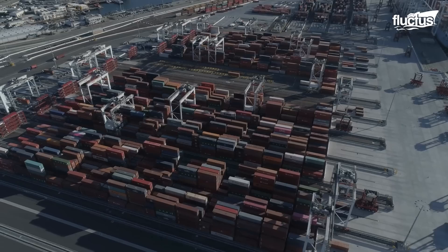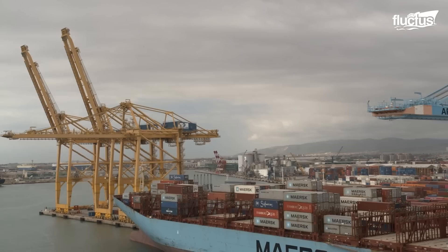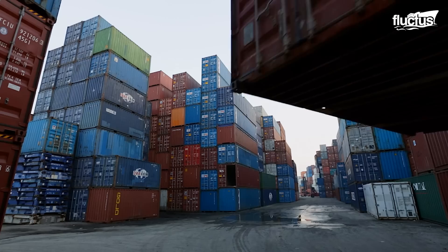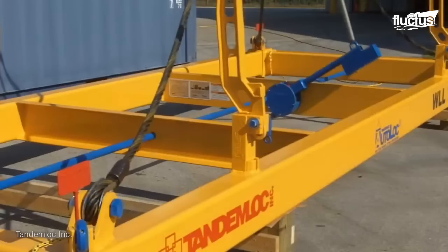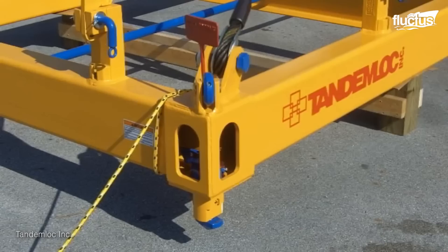Fully loaded, these containers can weigh up to 67,200 pounds. That's why special cranes and forklifts are employed at most shipping ports. Though these machines are quite powerful, container manufacturers have a lot of built-in features to simplify the stacking process.